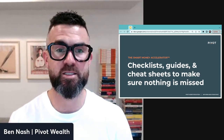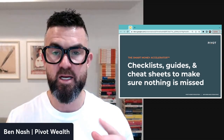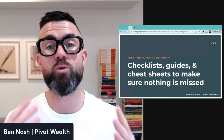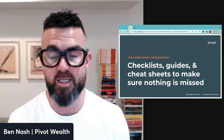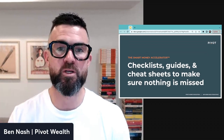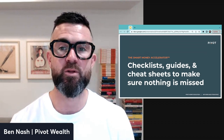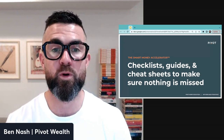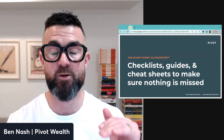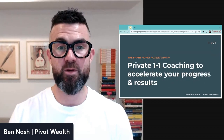All of our training and tools are backed up by checklists, guides, and cheat sheets to make sure absolutely nothing is missed, so you have the confidence to pull the trigger and move things forward. I get that niggling thought that you want to do things but you're not sure if you'll do something wrong or make a mistake that'll cost you money — so we cover that with all the extra support and material so you can tick it off.